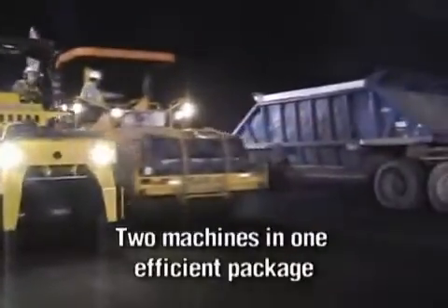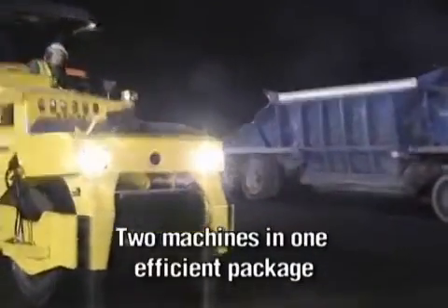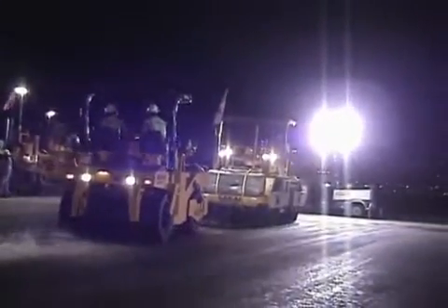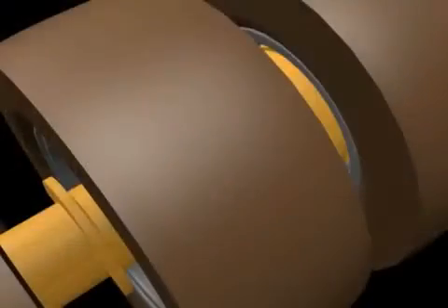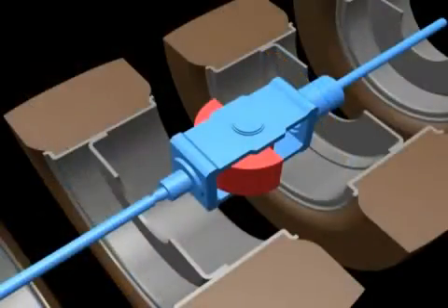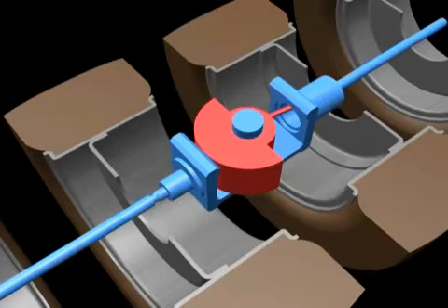This exciting new technology combines the dynamic kneading action of a conventional static tire roller, plus the vibratory impact of a steel drum vibratory roller. Seven pneumatic tires vibrate at 2400 VPM and four levels of amplitude.